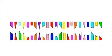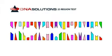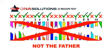Let's look at the same DNA again, this time with DNA Solutions' test of 23 regions. This time the test shows us that the DNA is not matching in every region tested, and thus we will find a negative result and give our client the correct answer that this man is not the father.